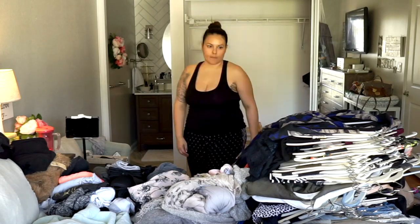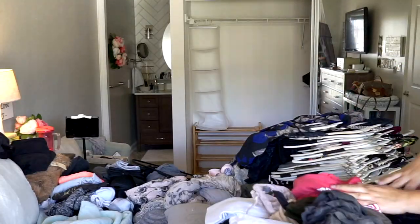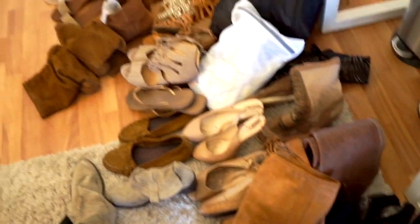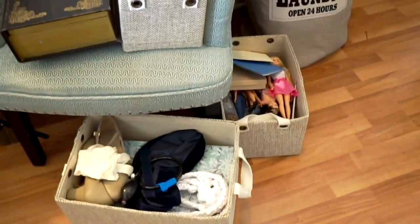I'm also bringing down a huge suitcase from the attic that has clothes I had stored away from when I was pregnant. The idea is to bring out every single thing in that category — clothes today. The idea is also to step back and look at the gravity of your situation and see how much stuff you actually have. This is my entire mess — so much stuff.